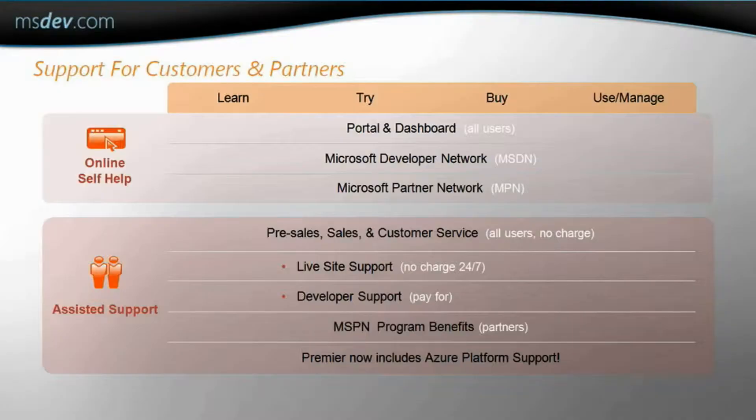What about support? How do we support our applications as we move them to the cloud? Windows Azure is based on technology familiar to your IT staff, allowing them to develop and support applications and services quickly and efficiently, leveraging knowledge they already have. Microsoft provides a variety of ways of supporting developers and IT staff, from online self-help to assisted support through existing Microsoft Developer Network and Microsoft Partner Network programs. That sounds great.